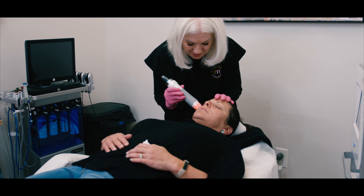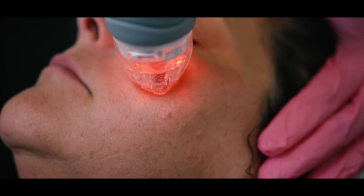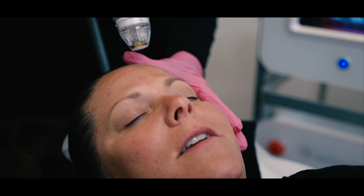There are 36 needles on the end of the device. These needles create micro channels within the skin. The skin then activates the healing process, which then activates collagen and elastin production. This helps improve the tone, texture, and also tightens your skin.